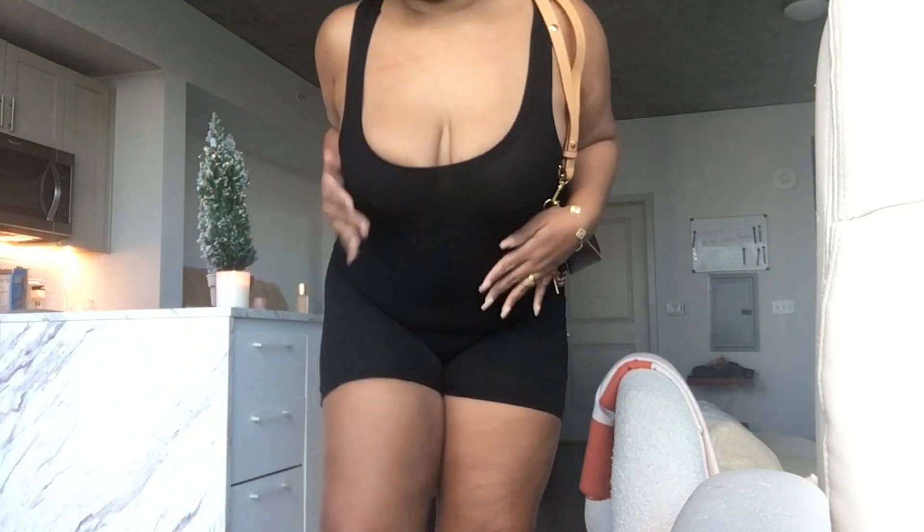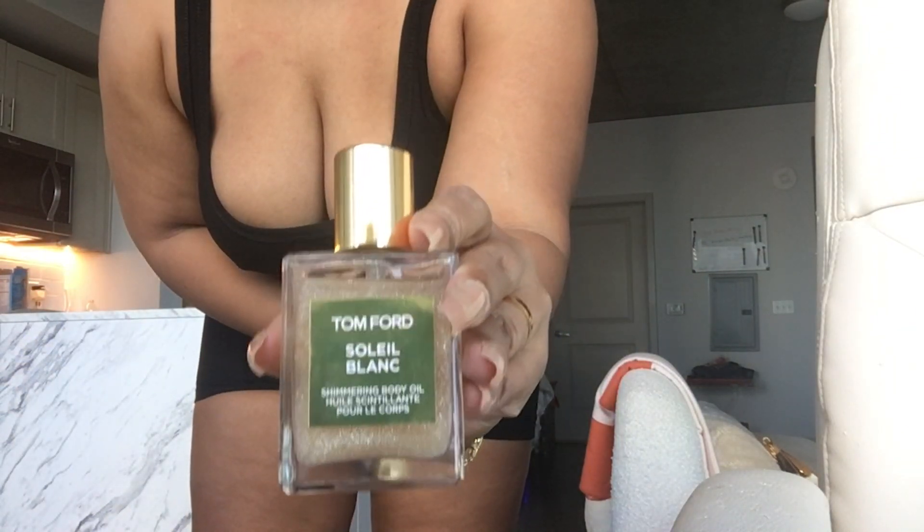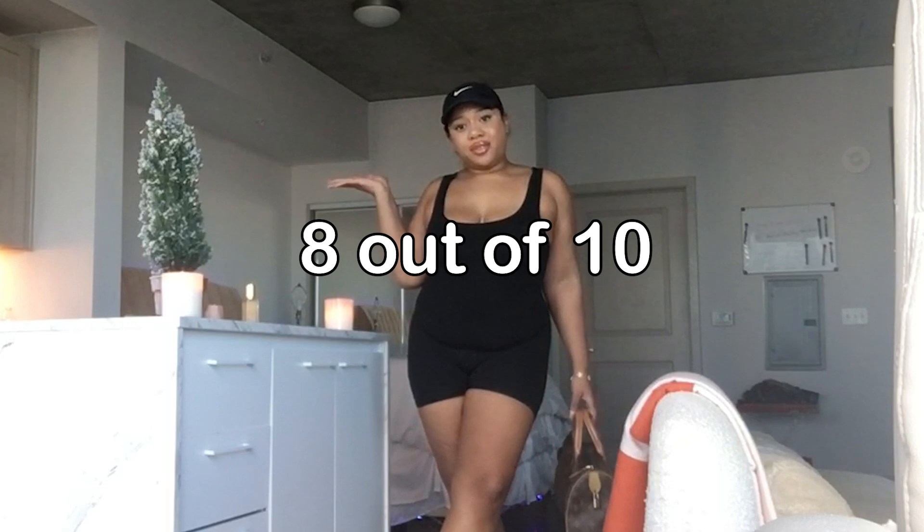I just recently got Tom Ford — this is the Soleil Blanc body oil — and it's been to die for. I was told to spray it on your elbows, which is weird. I would rate this romper look for working out and running errands an 8 out of 10. So far so good.